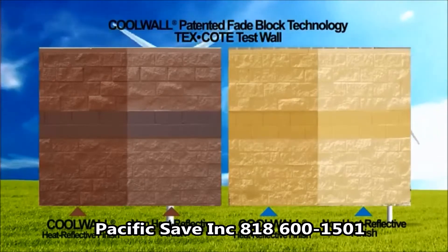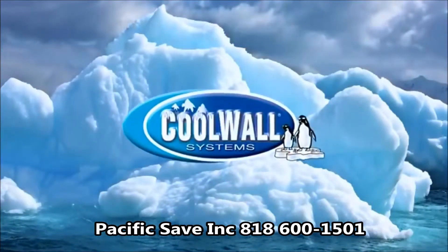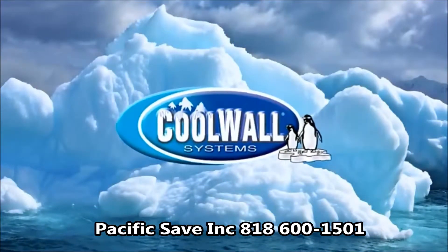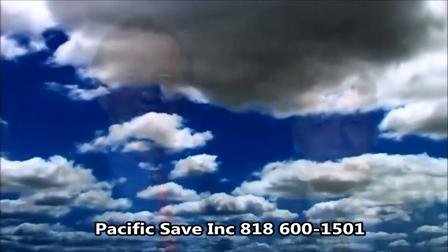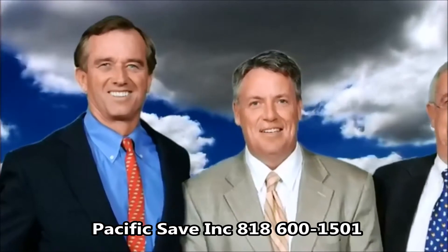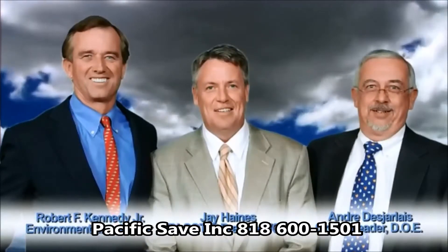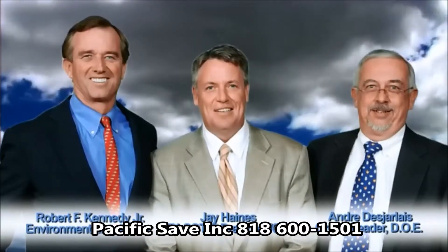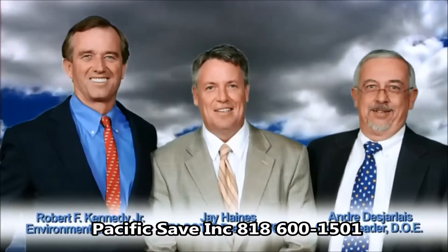Increased reflectivity and the extended product life cycle translate into a reduction in the carbon footprint, making CoolWall a true green exterior coating. Robert F. Kennedy Jr., a leading environmentalist and author, was the keynote speaker at the 2009 CoolWall Symposium in Las Vegas, Nevada, where he made a presentation on sustainability. André Desjardins, group leader with the U.S. Department of Energy's Oak Ridge National Laboratory, also spoke on the energy efficiency benefits of CoolWall.